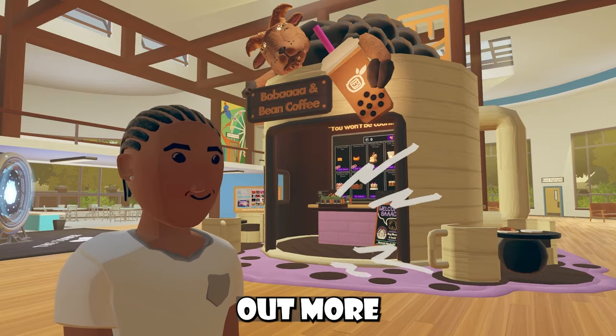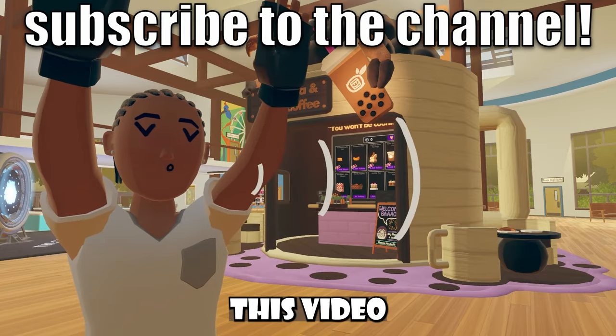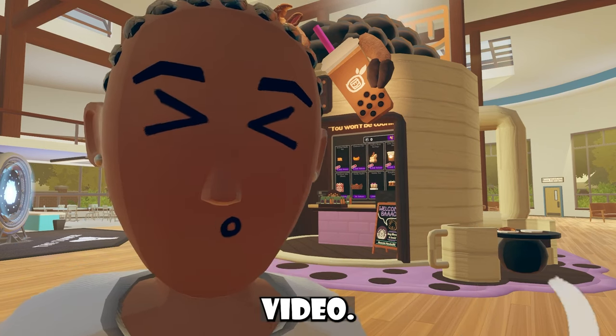And if you guys actually want to go check out more Rec Room News content, you guys should see a video on this side of the screen or something. Maybe even share this video with a friend that plays Rec Room, because they may want to know the latest Rec Room news. And of course, that's pretty much this entire video. Bye!